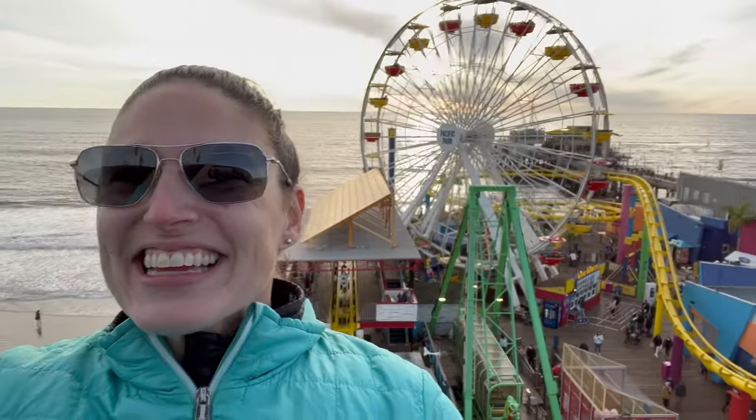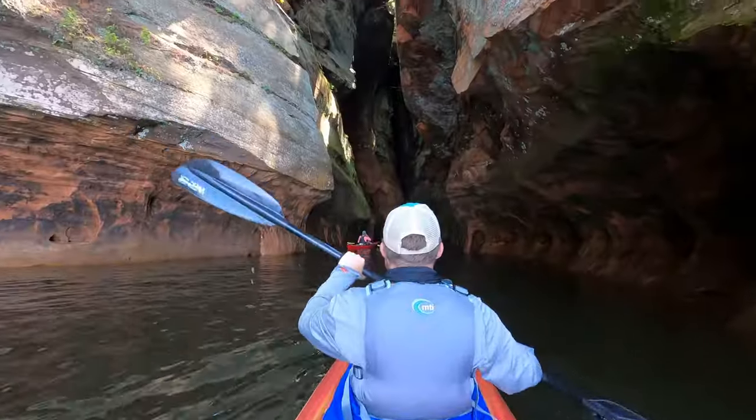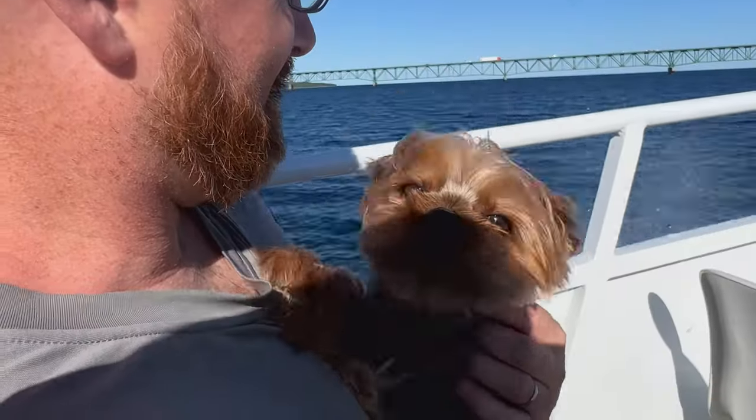This is Magellan and this is Greyhound, where we make videos about epic road trips, kayaking, hiking, and other outdoor adventures.